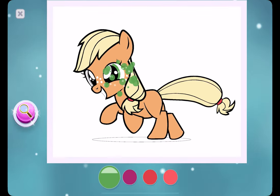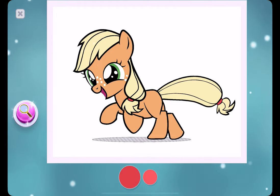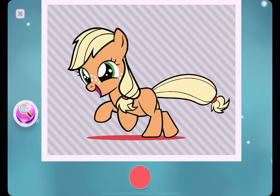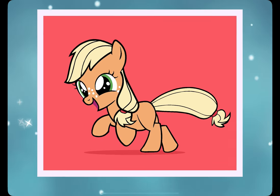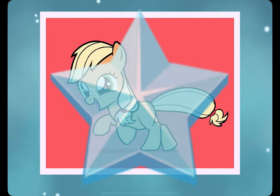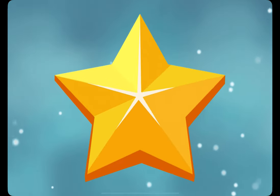Good job, Finn. Good job! Tap the star to collect it.